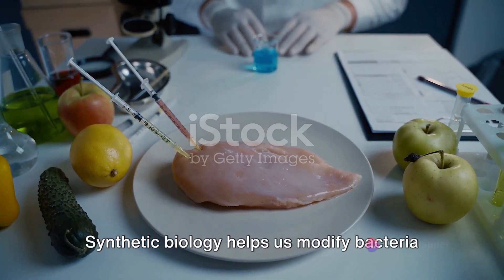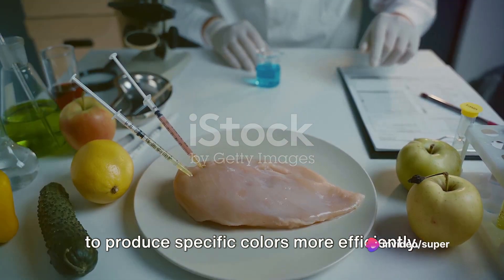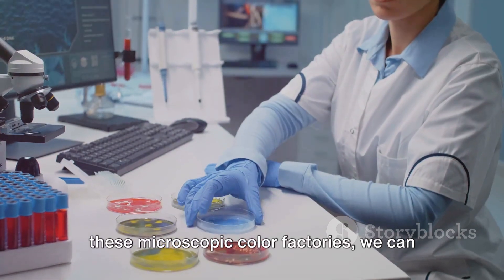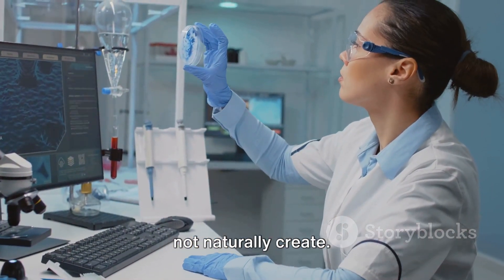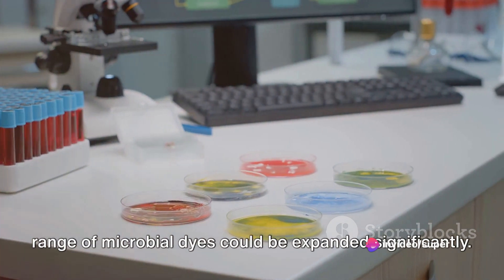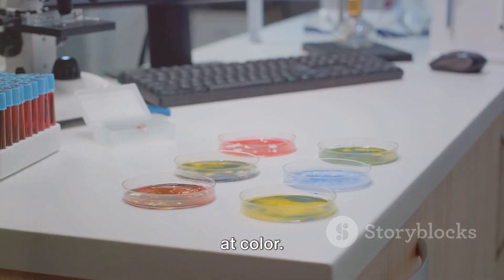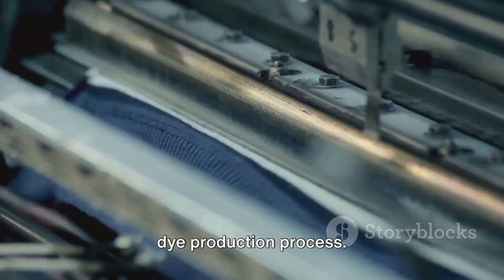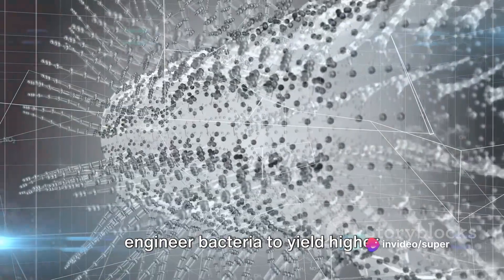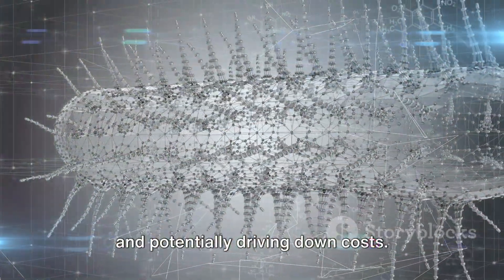This is where things get exciting. Synthetic biology helps us modify bacteria to produce specific colors more efficiently. By tinkering with the genetic makeup of these microscopic color factories, we can encourage them to produce hues they might not naturally create. This breakthrough means the color range of microbial dyes could be expanded significantly. Synthetic biology also allows for fine-tuning of the dye production process, engineering bacteria to yield higher quantities of dye, increasing efficiency and potentially driving down costs.